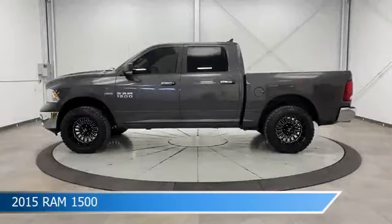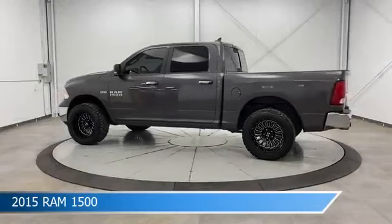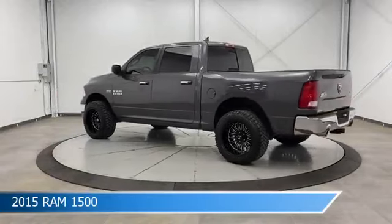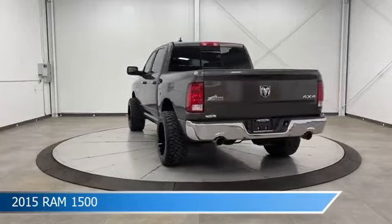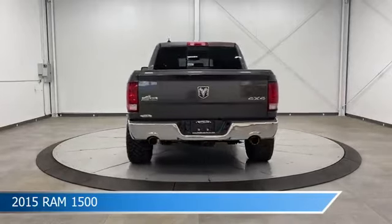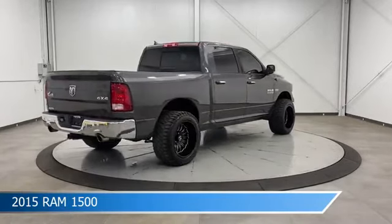Take a look at this 2015 Ram 1500, equipped with an automatic transmission in granite crystal metallic clear coat. This truck comes with some great features including automatic emergency braking, USB port, backup camera, dual climate control, and more. Come in and check it out today.